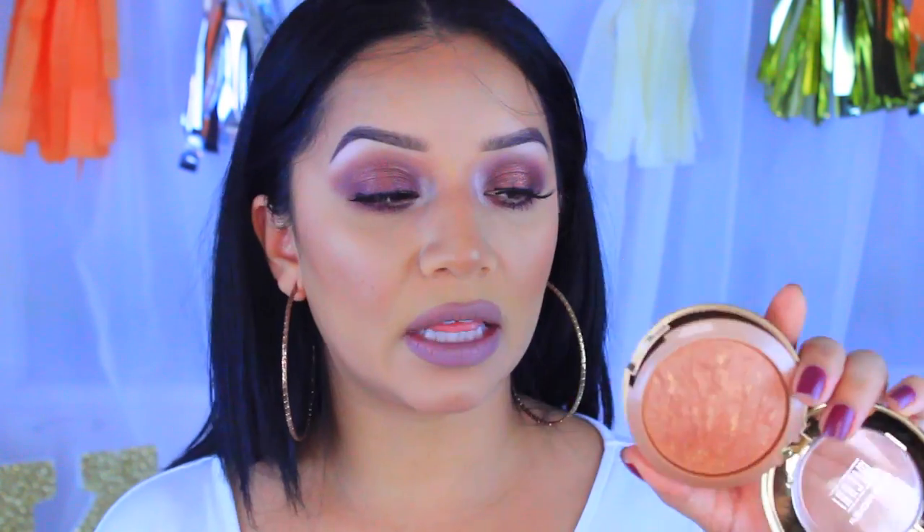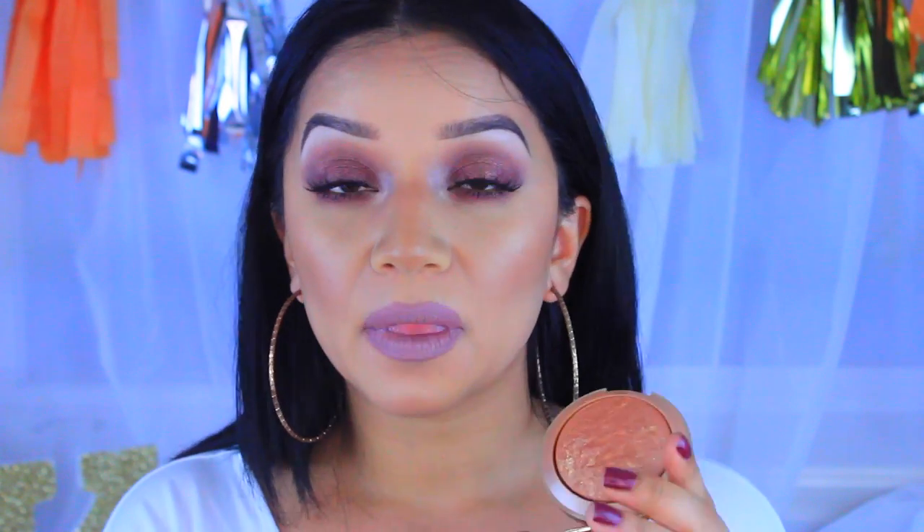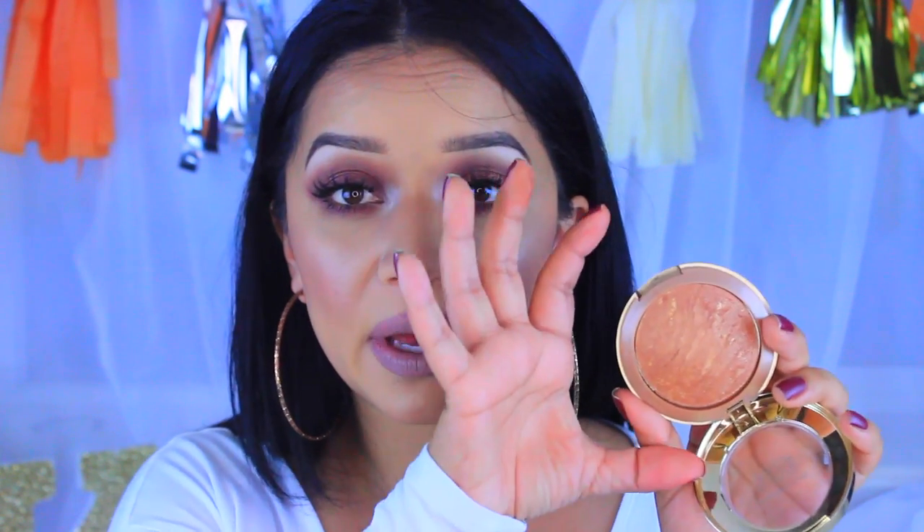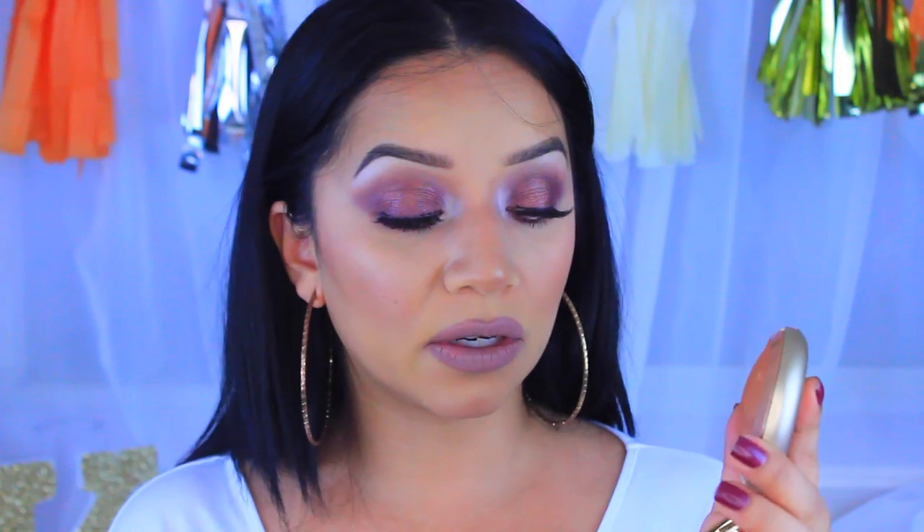My holy grail bronzer is the Milani bronzer in shade 05 Soleil. I love it because it doesn't have those orangey tints that a lot of bronzers have, which can make you look dirty in the face. It has a little bit of gold shimmer to it — it looks so pretty. It's a big pan and the price is not bad, around seven or eight dollars. When I'm not recording, this is what's on my face.